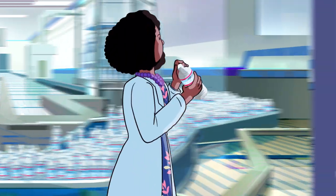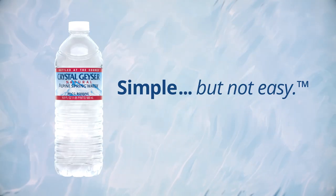Simple. I stand corrected. Crystal Geyser Alpine Spring Water — it's simple, but not easy.